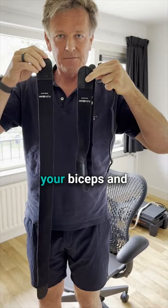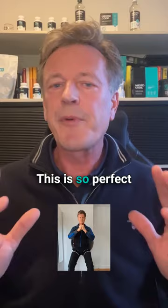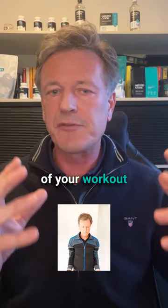Blood flow restriction, also known as katsu, is a cuff that goes around, for example, your biceps, and you're cutting off venous blood flow but not arterial blood flow. This is perfect for an intense workout because it allows you to advance yourself to a more advanced stage of your workout from the get-go.